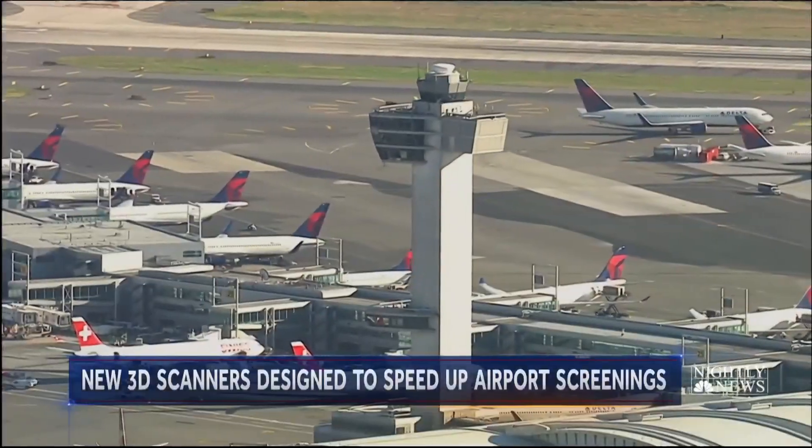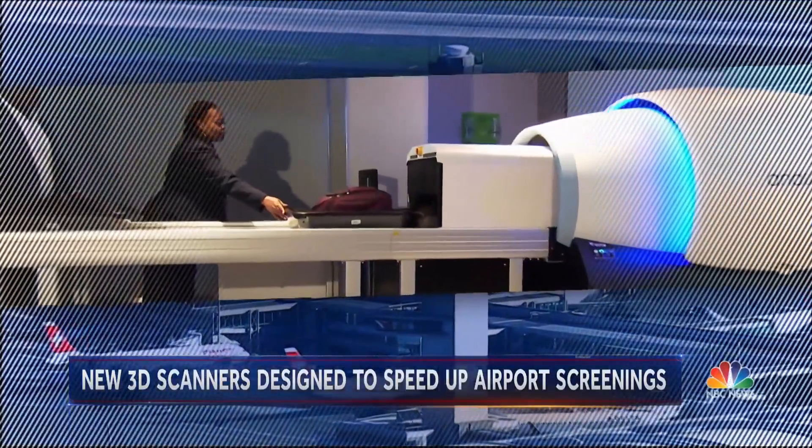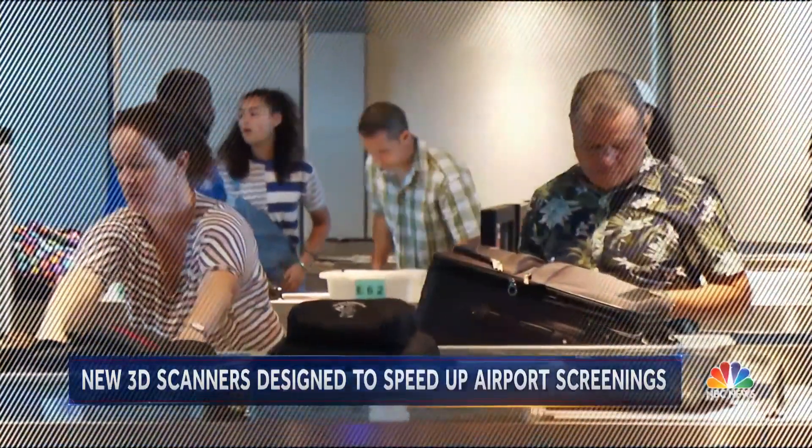At JFK Airport, the nation's fifth busiest, new technology is being deployed to alleviate those TSA checkpoint choke points.